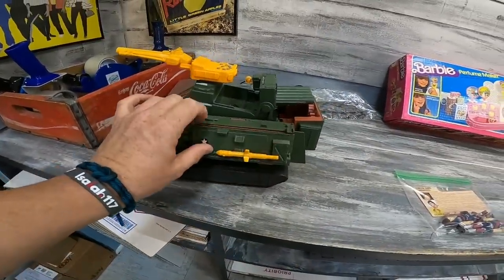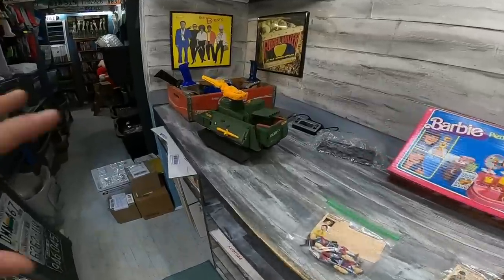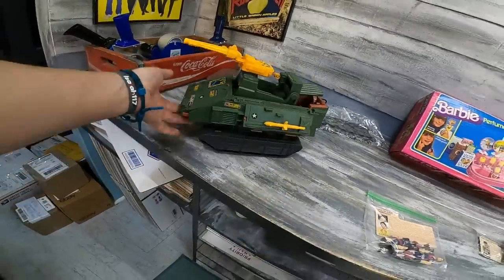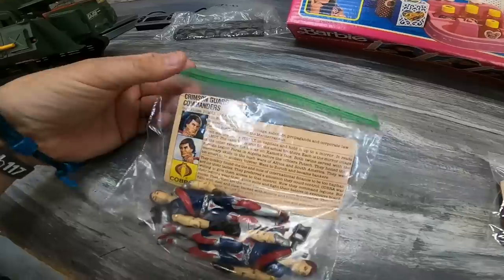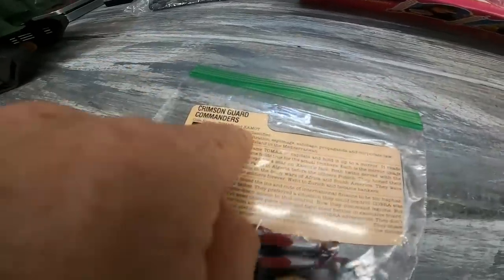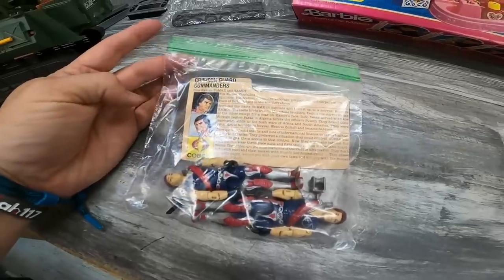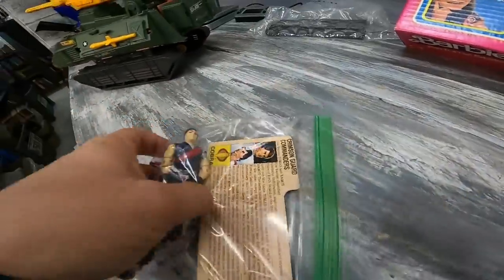Three G.I. Joe sales in this first batch right here. This one is like a — I don't even know what they call it. It says Fort America and it's missing a few things here and there, but still sold for $22. These guys right here — the Crimson Guard, Tomax and Axe Mott. They bill them as identical except for the scar on one of their faces.